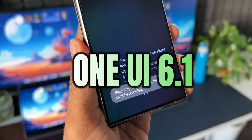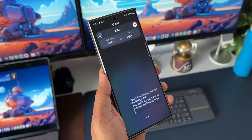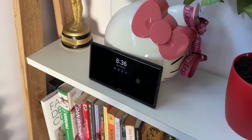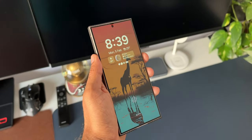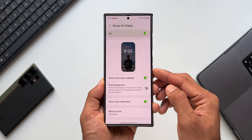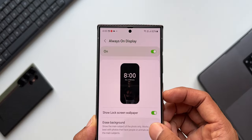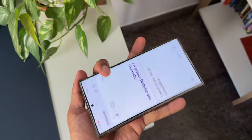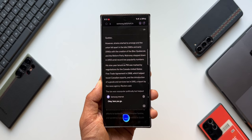Samsung's One UI 6.1 came out of the box on the Galaxy S24 series with some brilliant AI features as well as some amazing non-AI features. Subsequently, we got these features on the S23 series as well — the S23 Plus, S23 Ultra, S23 Regular, along with the Galaxy S23 FE, Tab S9 series, and the Z Fold 5 and Z Flip 5 have also received One UI 6.1.